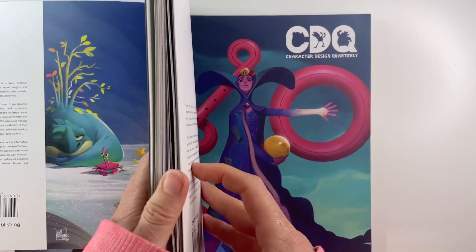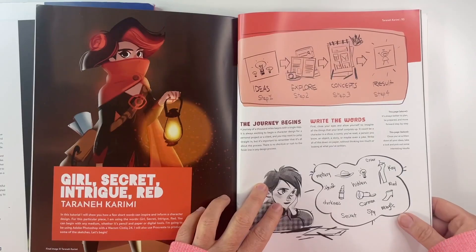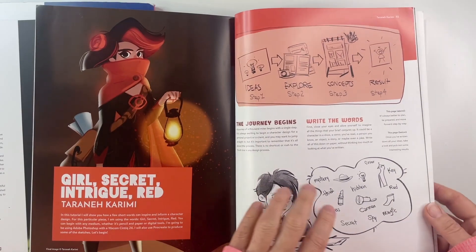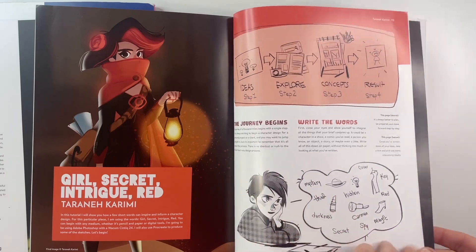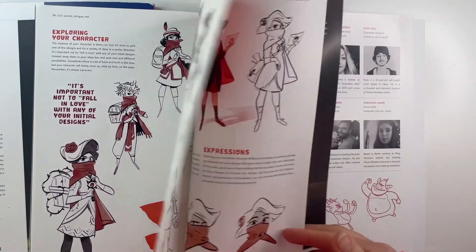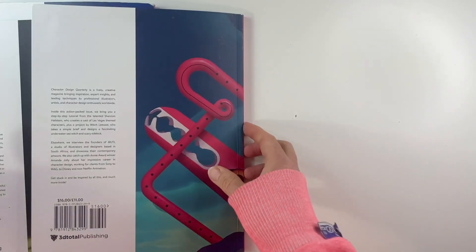The next one I think is the space helmet one, all super helpful. Another fun feature is the prompts. They always have an article where an artist picks up prompts and then shows how he or she brings the character to life — the whole workflow, the whole process.